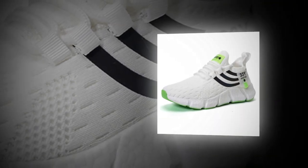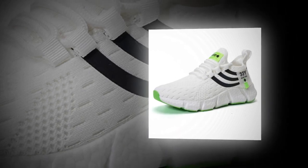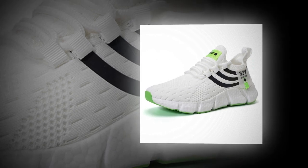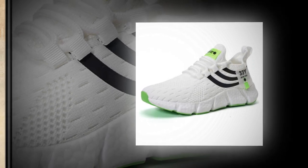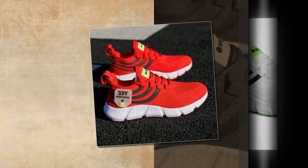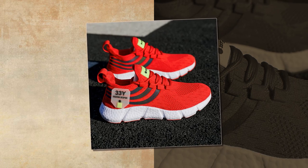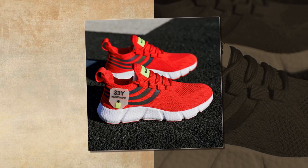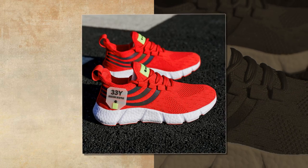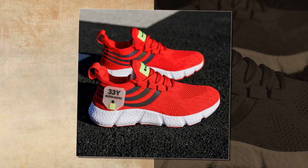Another standout feature is the shoe's flexibility. Despite the thick cushioning, the sole bends and moves with your foot, providing a natural range of motion. This flexibility combined with the lightweight design makes the shoes feel almost like an extension of your feet rather than something bulky or cumbersome. The lacing system is simple yet effective — it allows you to adjust the fit perfectly, ensuring the shoe stays snug and secure without being too tight.